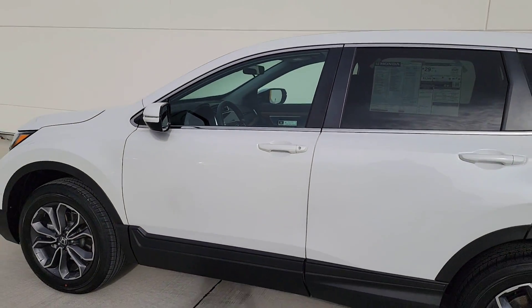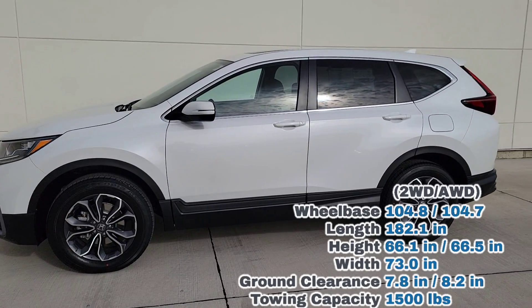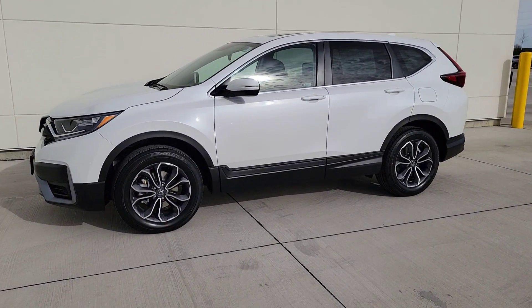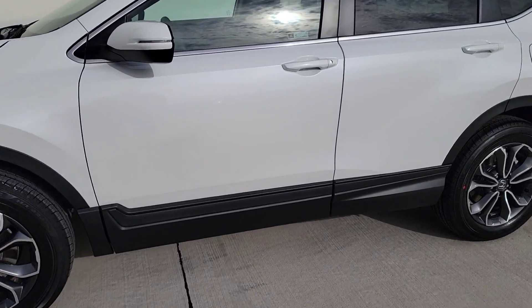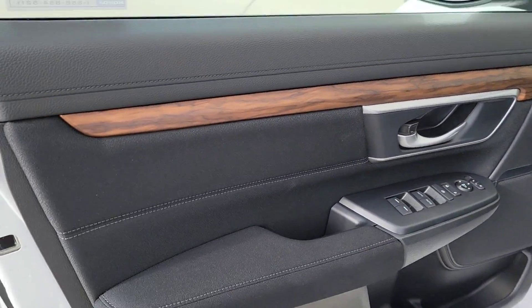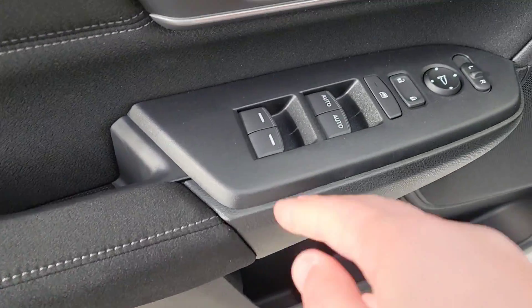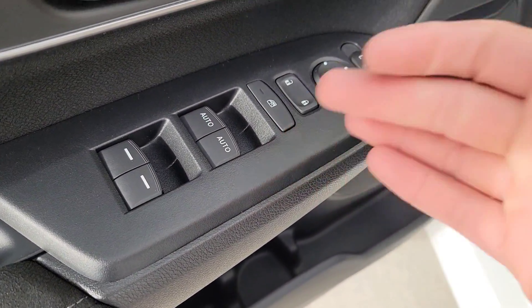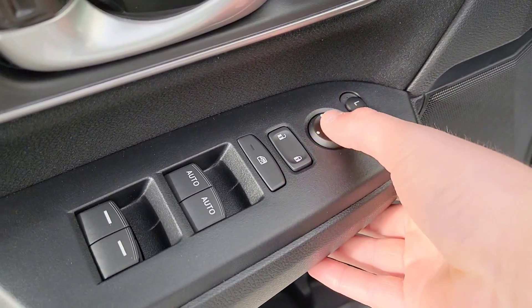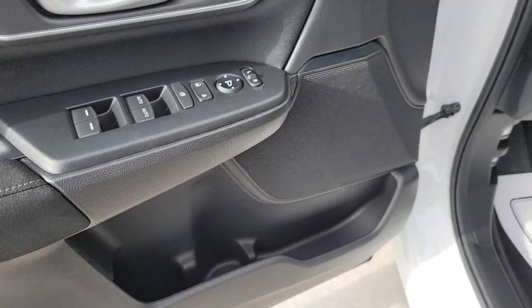Before we dive up front, exterior measurements will be shown on screen. Opening the driver's side door, you once again have wood trim, a cloth armrest, power windows, a window lock button in case anyone's misbehaving, power locks, mirror selectors between left and right with a D-pad to adjust accordingly, and some additional cubby space down below.